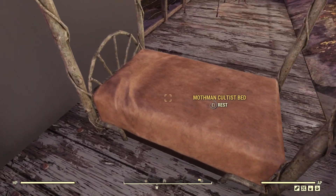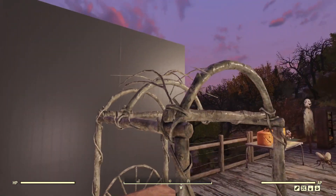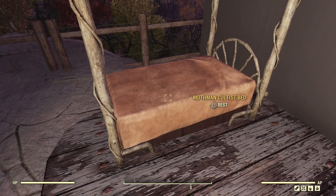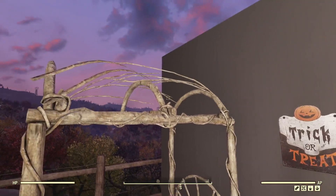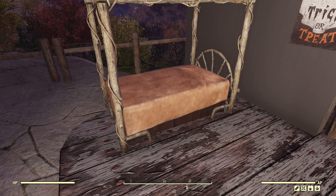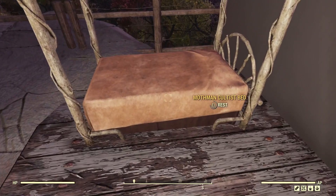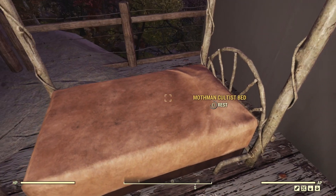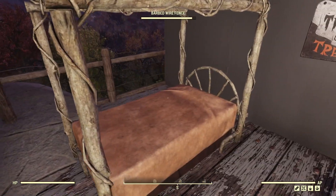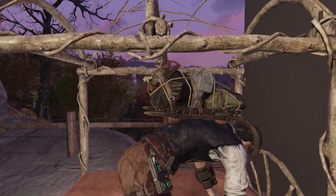Finally we have the Mothman Cultist Bed, which is an older item added to this bundle and still looks nice. Even though it's called a Mothman Cultist Bed and has that Mothman theme, it could be used for other things — it's not slathered in Mothman cultist stuff. It's your standard bed with a woven wood design that you can just get into like normal.